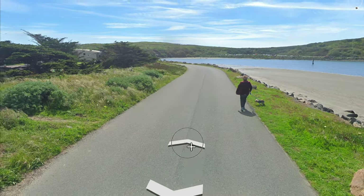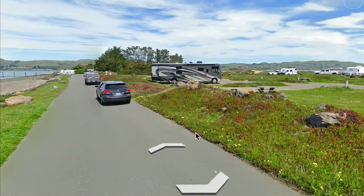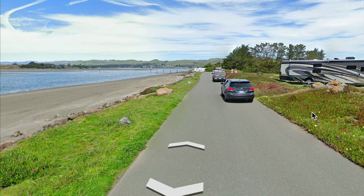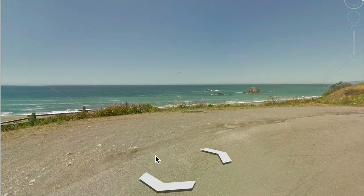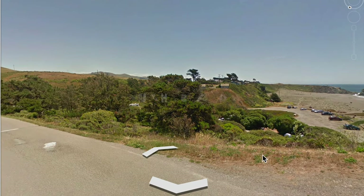The cost is seven dollars for the day at Doran Beach — there's camping there, which is why there's a fee. There are three main camping areas in Bodega Bay: Doran Beach, Wright's Beach, and Bodega Dunes, all of which have a fee for day use.